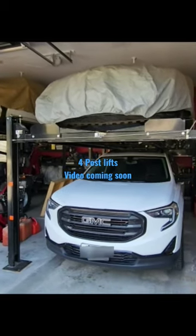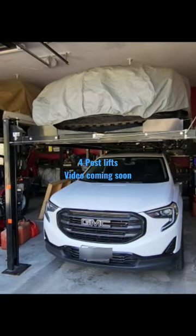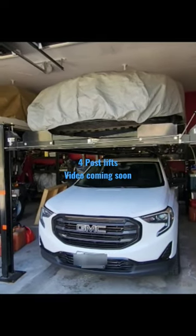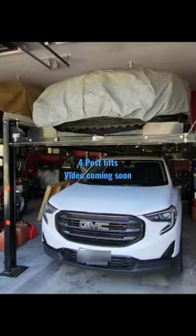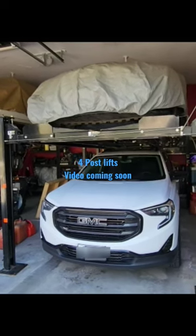Have you thought about a four-post lift? I thought I would do a video to show you a couple of lifts that I actually use, post some information here, and describe details about them that might help you in your decision process as you're looking around.